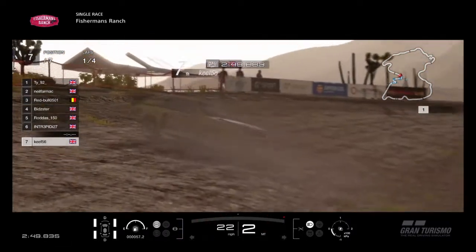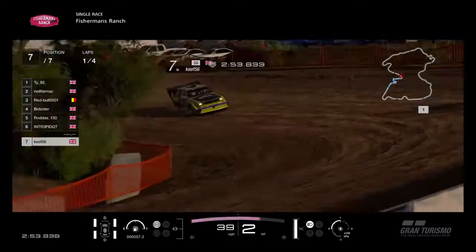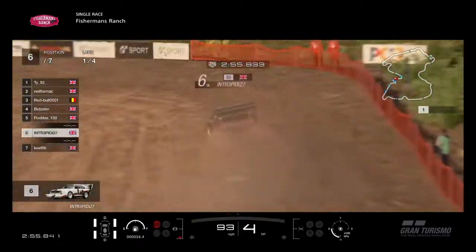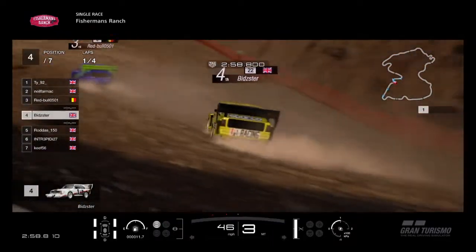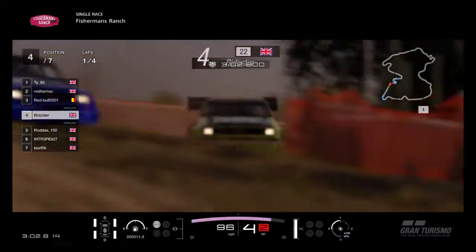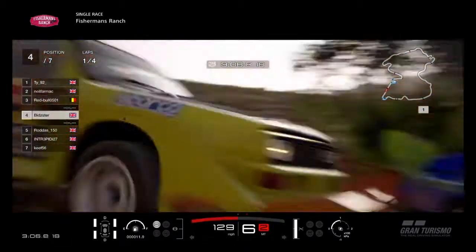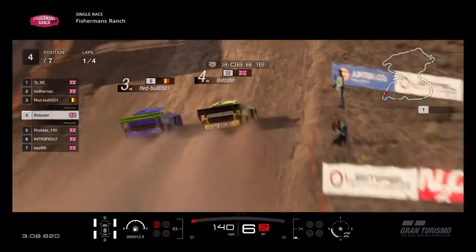Keith in another yellow Audi — he's done the same as his teammate. These BB Racing cars not liking that jump one bit. So it is Intrepid sixth, Rodders in fifth, Bidster in fourth, chasing down Red Bull in third after his little pirouette. As he goes down the hill, gets a good run on Red Bull. Power on, sixth gear, 100 — passes him in the air.